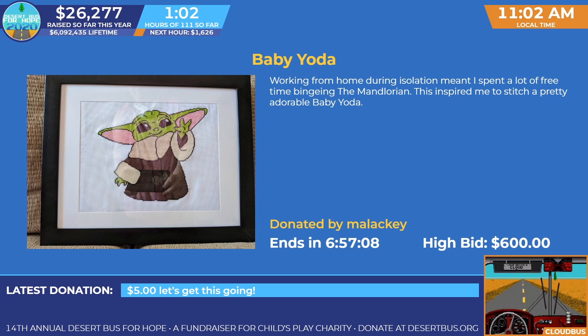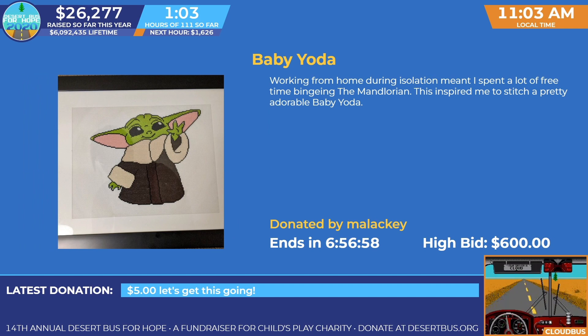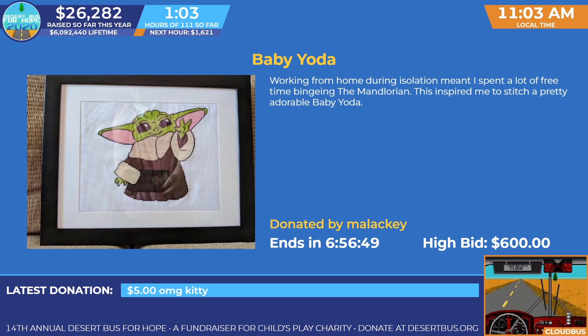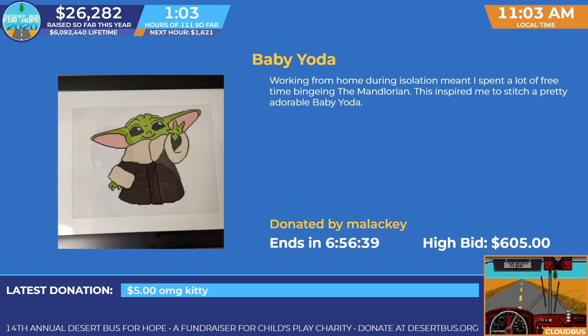This is our current silent auction, which is going to be ending in just under seven hours, and has a high bid of six hundred dollars. If you're watching our stream and wondering where you can find these silent auction items, they are on our website at desertbus.org, where you can sign up for a donor account and bid on any of these auctions. It will be shipped directly to you from our fulfillment center and will include the Desert Bus 2020 doubloon that Erica showed off earlier.